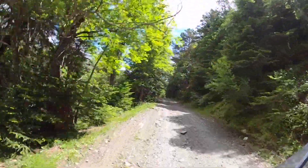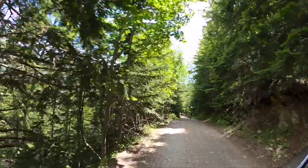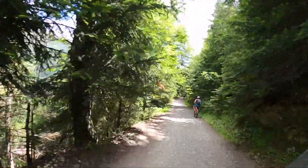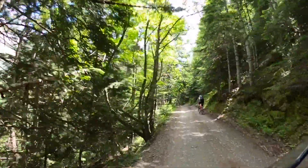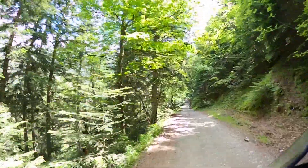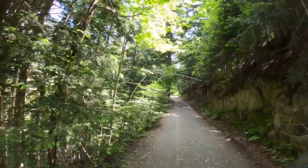La moto de serie suena muy bien. El 850 en modo rally o en modo dinámico suena espectacular. Si le pones modo rain, al entregar menos potencia suena un poco más suave, pero en modo dinámico va espectacular. Aquí adelantamos a más ciclistas y, con cuidadito, despacito, cuando adelantéis para no levantar polvo.